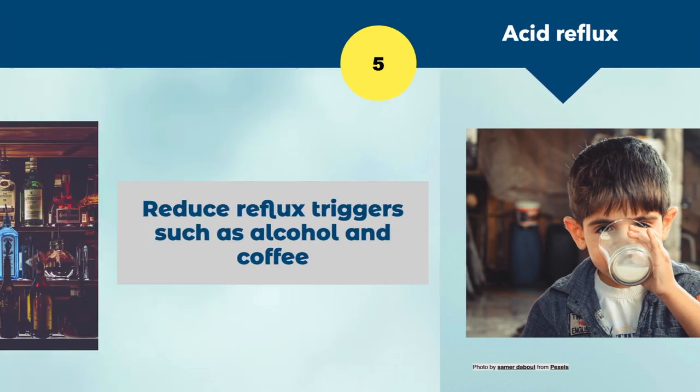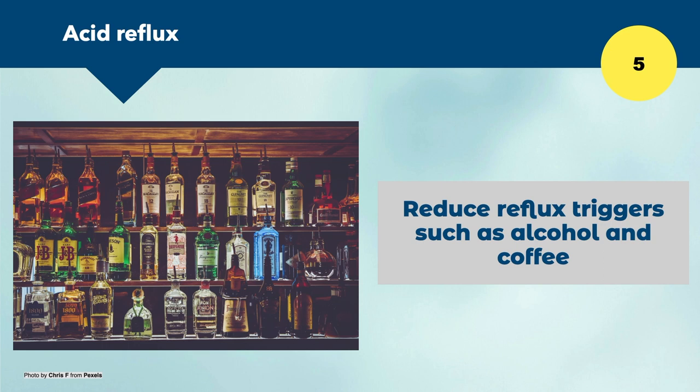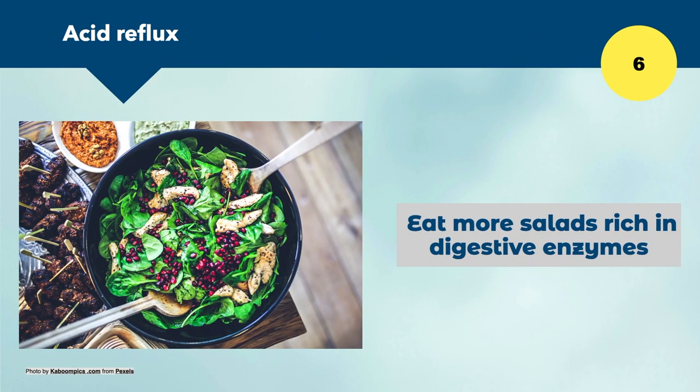Number five is to reduce triggers such as alcohol and coffee, which increase the risk of acid reflux. Number six is to eat more salads rich in digestive enzymes. Uncooked plant foods are rich in digestive enzymes — natural biochemicals that help break down food in the gut. The more digestive enzymes we consume with our food, the more we enhance digestion, making these foods easier to digest and higher sources of nutrition.